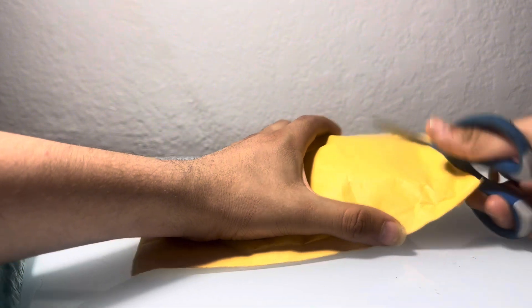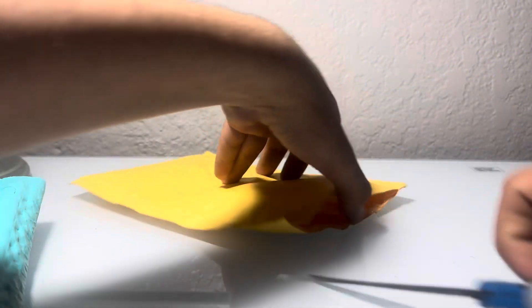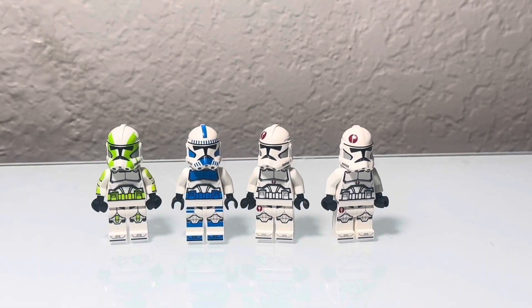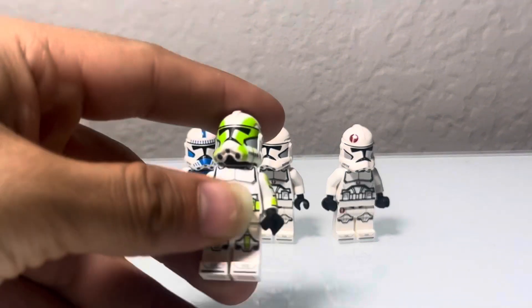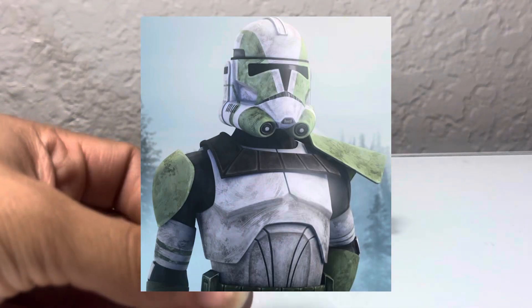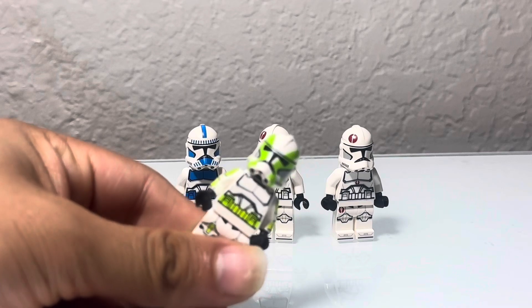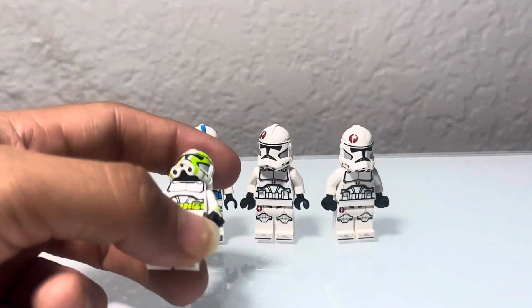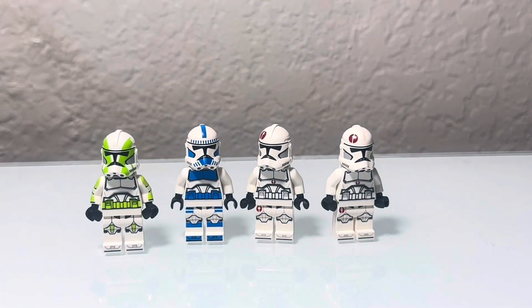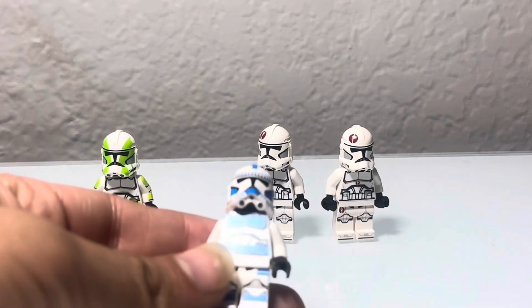First, with Grandpa Clone Customs — this is the smaller order I got. Here are the figures from the GCC order. First up, we got Commander Grey, who recently appeared in The Bad Batch. Everyone knows him from Legends where he had red markings, but this is the now-canon version. He looks okay, even though he only had like five minutes of screen time. I just wanted to collect him.